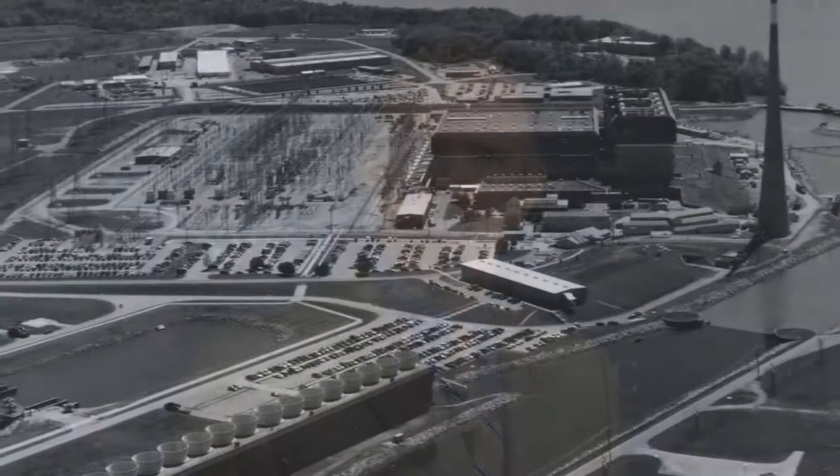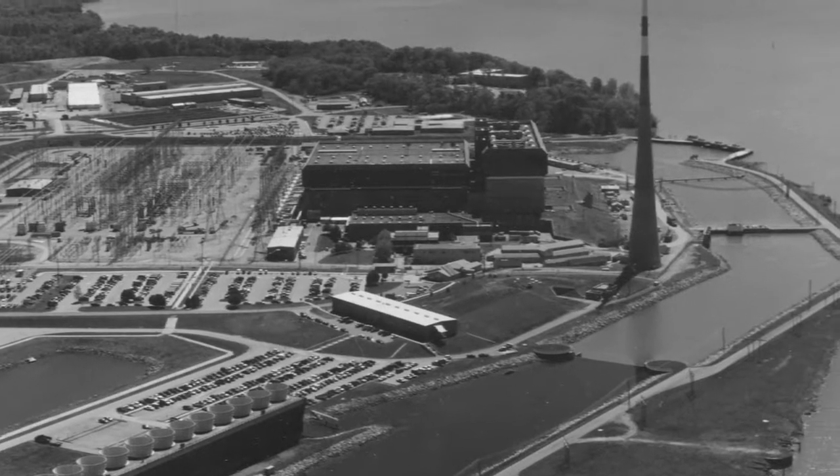Nearly 40 years after the most significant nuclear power plant fire in the United States, the circumstances still seem a bit incredible. It happened on March 22, 1975, at the Browns Ferry Nuclear Power Plant near Decatur, Alabama.